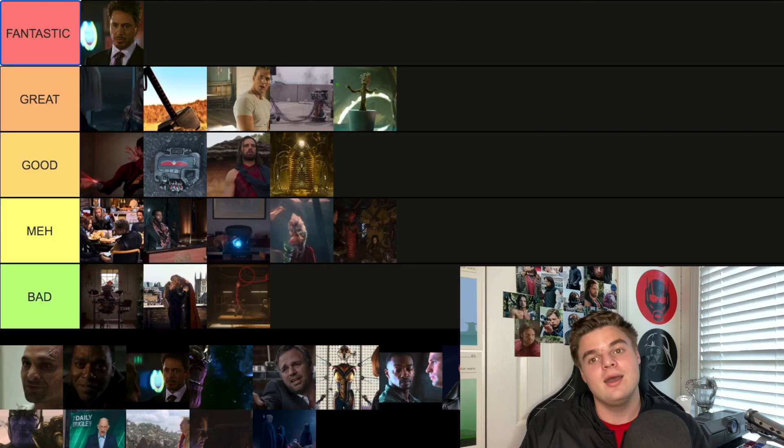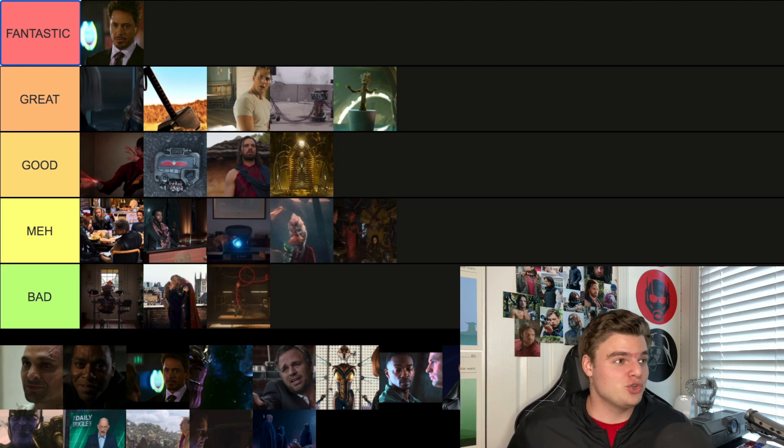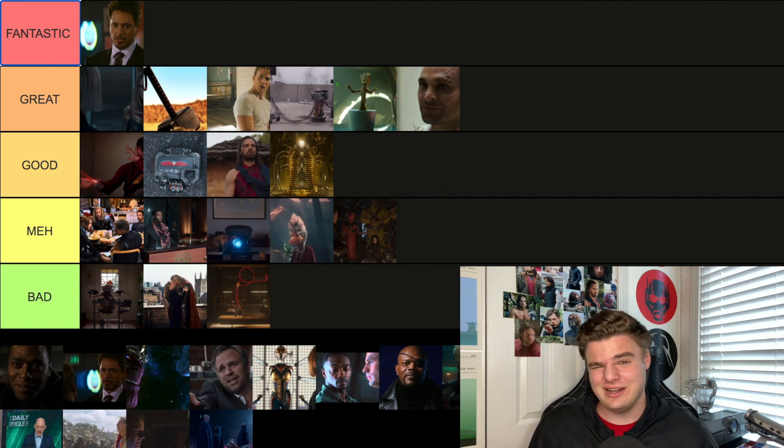The post-credit scene from Spider-Man Homecoming has Vulture in prison with a confrontation with Scorpion. Both characters will undoubtedly come back in the MCU — possibly Spider-Man 3 or a Sinister Six movie. Vulture says something like 'if I knew who he was he'd be dead,' showing he's hiding Peter's identity. It sets up that Vulture has a vendetta against him, and we already saw Vulture in the Morbius trailer. I'm going Great — a really solid Spider-Man post-credit scene.